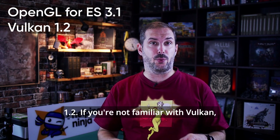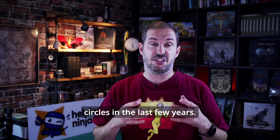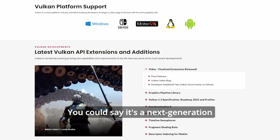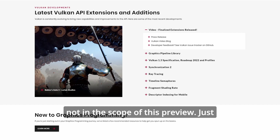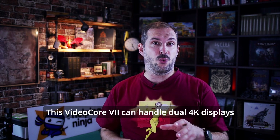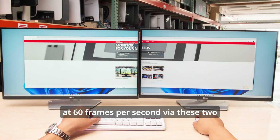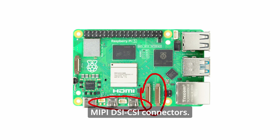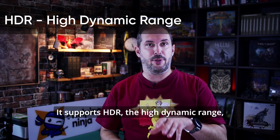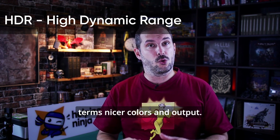It supports OpenGL for embedded systems and, to my great pleasure, Vulkan 1.2. If you're not familiar with Vulkan, there's been a fuss around it in graphics circles in the last few years. You could say it's a next generation OpenGL, but there's more to it and that's not in the scope of this preview. This VideoCore 7 can handle dual 4K displays at 60 frames per second via the two micro HDMI ports or via the two four-lane MIPI DSI/CSI connectors. It supports HDR — high dynamic range — meaning nicer colors and output.